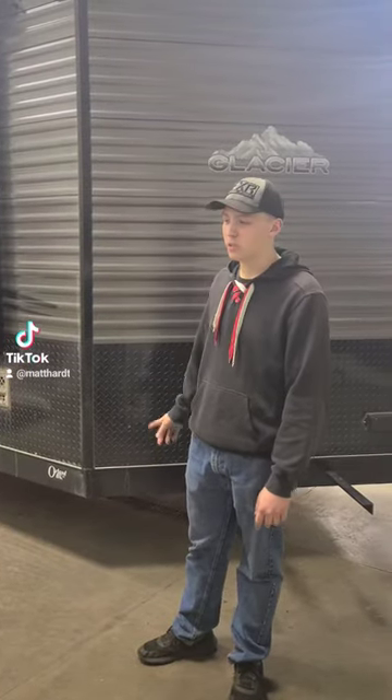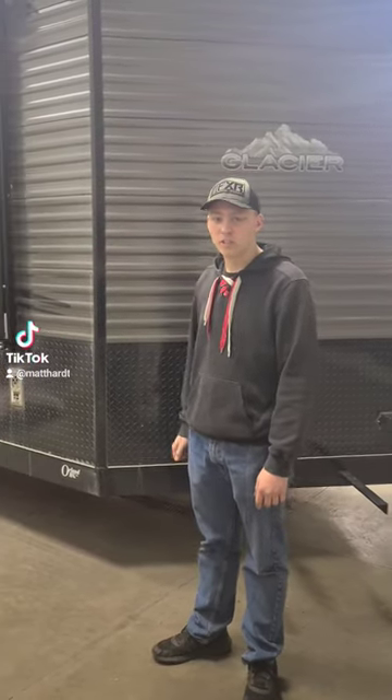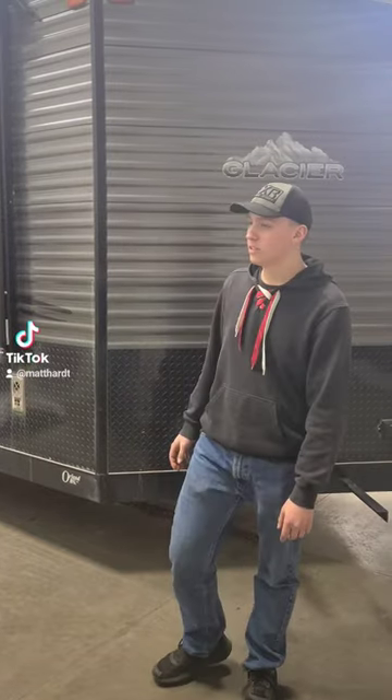It's Rody with Painesville Chevy here, and today we're showing you this used 2021 Glacier 17 RV we have here.